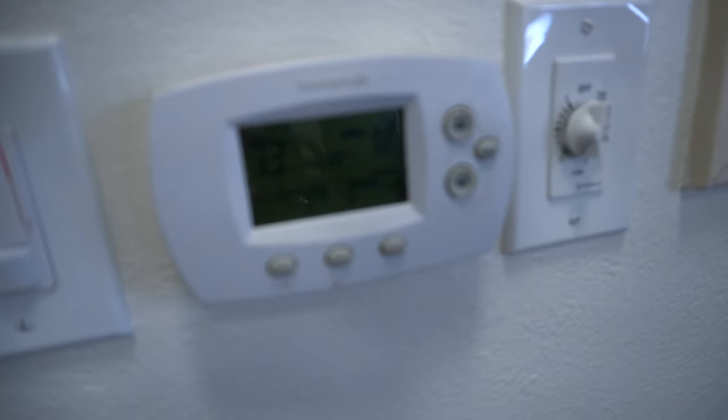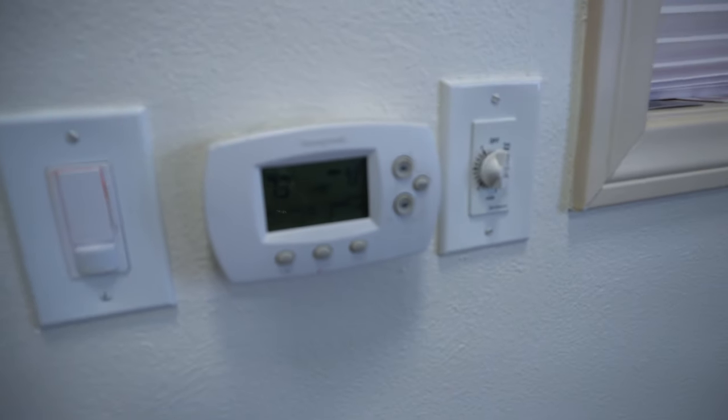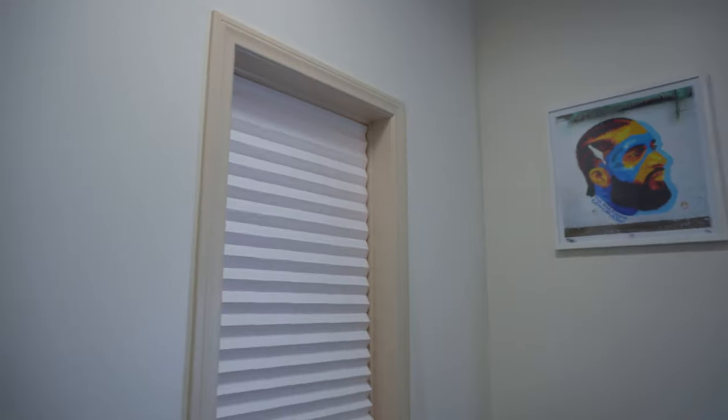Then we got my thermostat — gotta keep it about 72, 73 degrees, you know what I'm saying. I got a window and these blinds are just temporary because these are what they came with, so eventually I will switch these out.